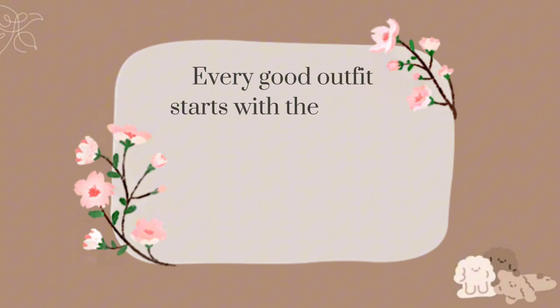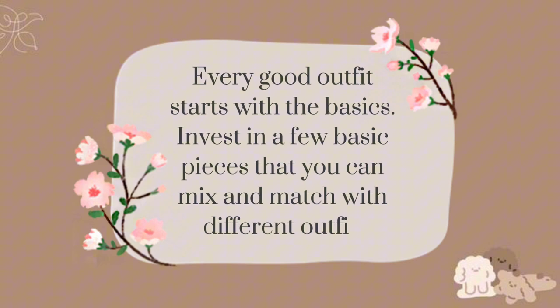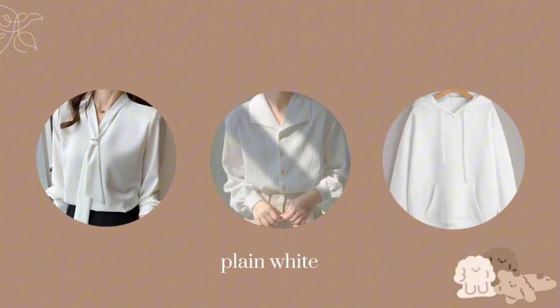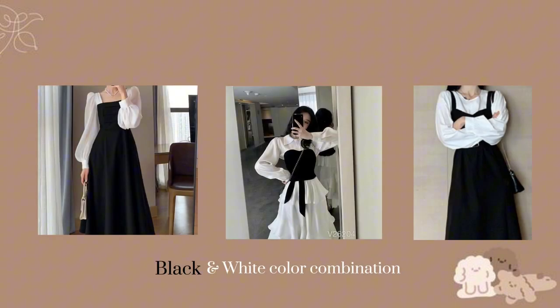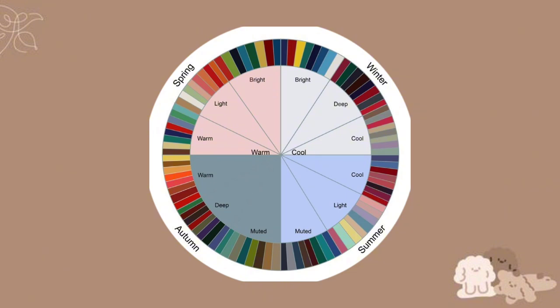Clothing tips: every good outfit starts with the basics. Invest in a few basic pieces that you can mix and match with different outfits, like plain white tops, button-up shirts, and plain hoodies. Black and white is a classic color combination that looks good, but not everyone likes this combination, so wear your favorite combinations or choose a color palette that complements your skin tone and personal style.